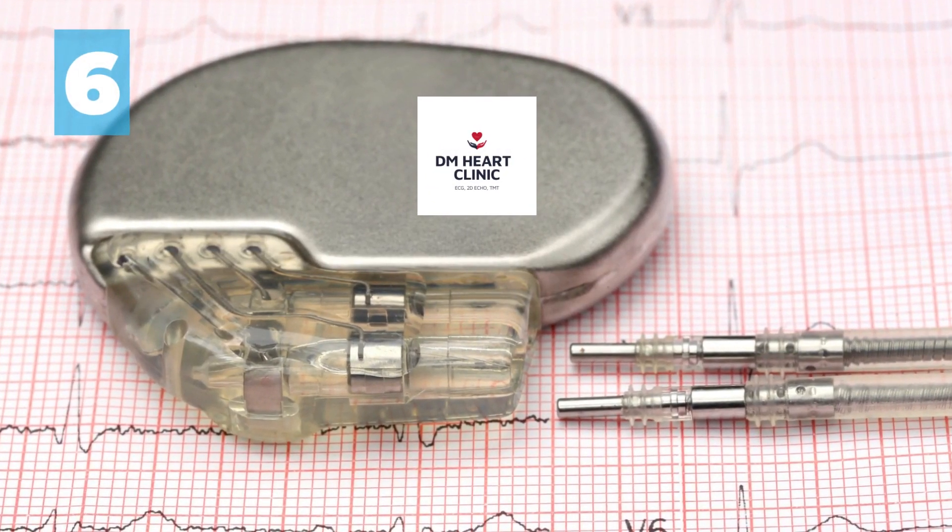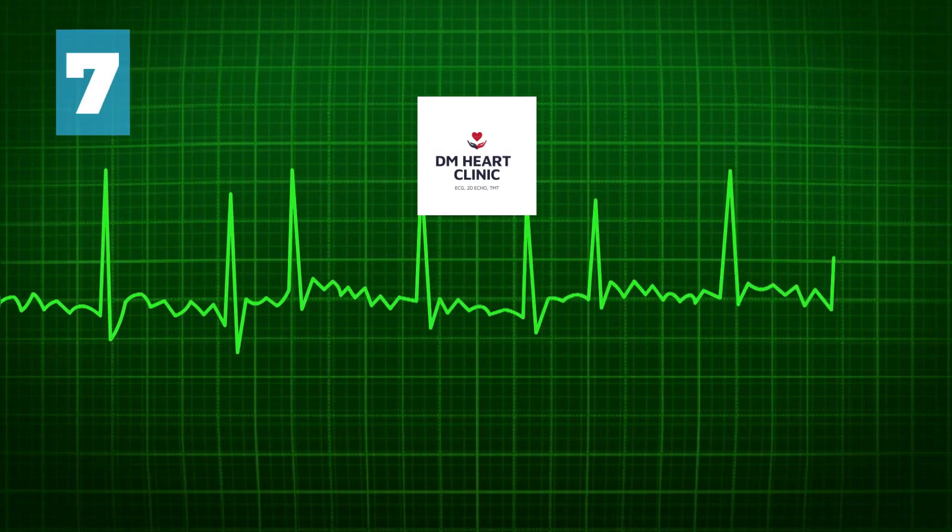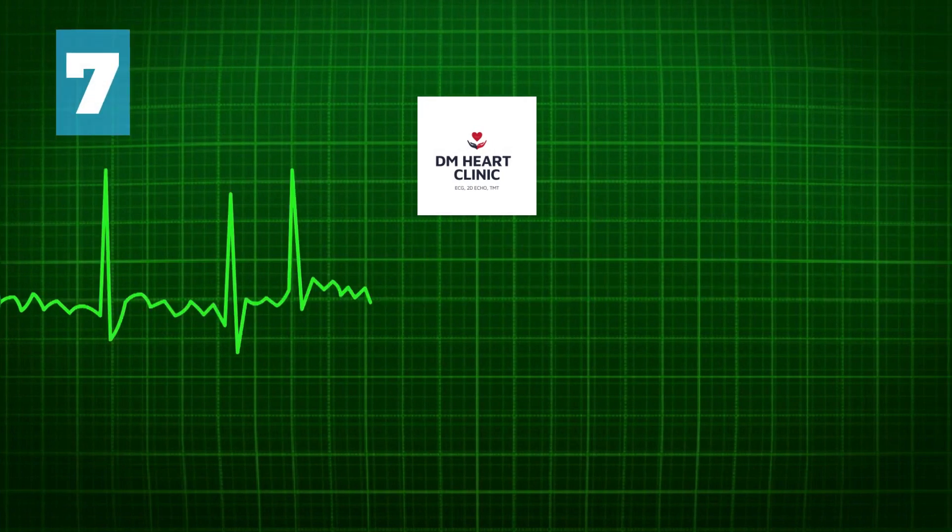To evaluate how well the pacemaker is working. To evaluate how effective treatment is for complex arrhythmias.